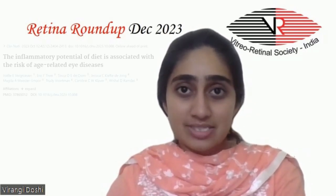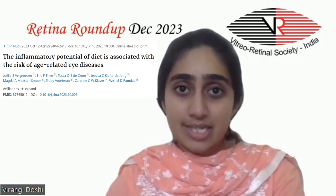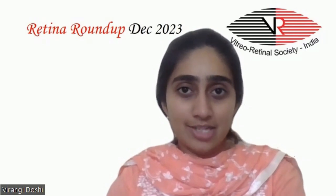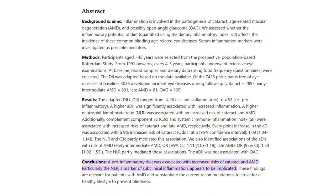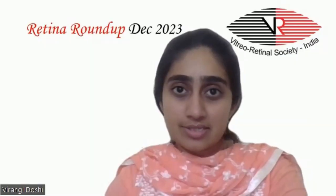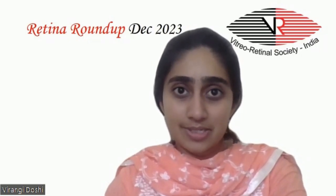Let's start with the first article: 'The effect of inflammatory potential of diet assessed by the Dietary Inflammatory Index on the pathogenesis and incidence of common age-related eye diseases like cataract, age-related macular degeneration and possibly open-angle glaucoma.' This study included 7,436 participants without eye disease aged 45 years and above from the prospective population-based Rotterdam study.